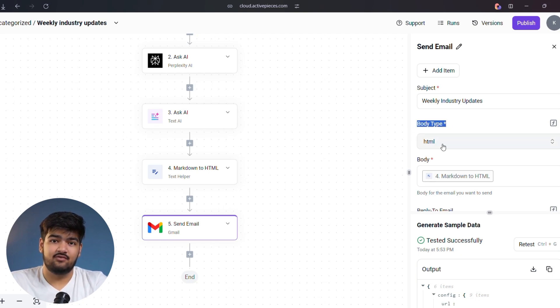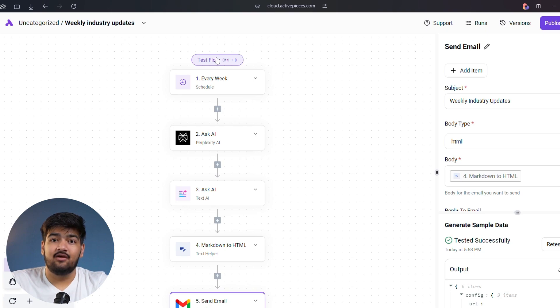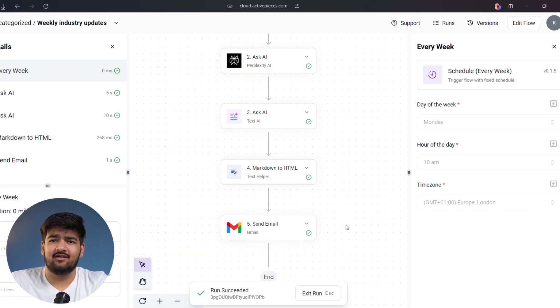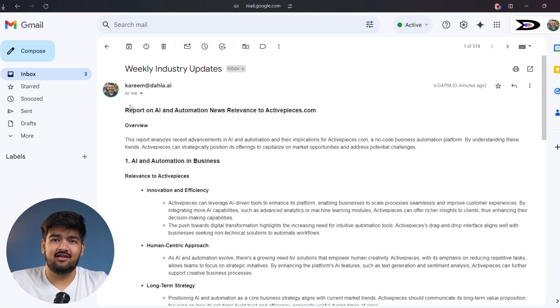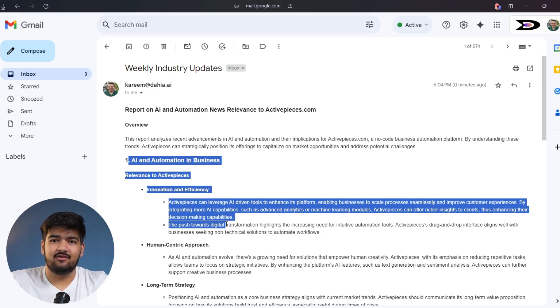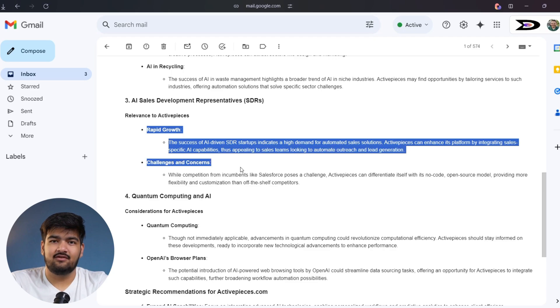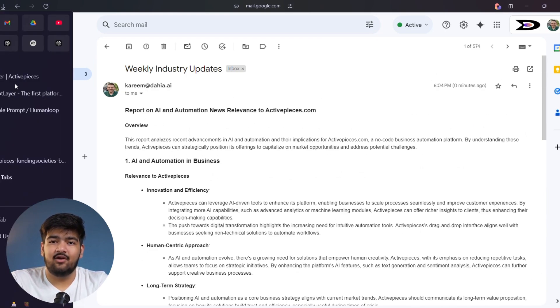Let's test it out together. Clicking test flow and here we go. Perplexity is summarizing, our AI is generating the insight, the email is sent. Let's check the inbox — give it a moment. And there it is. Look at that: neatly organized, clear and relevant. The news, its impact, and actionable insights, all in one place.